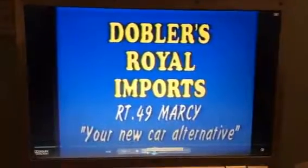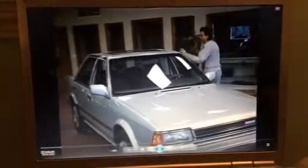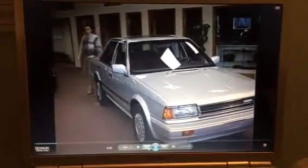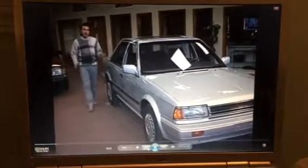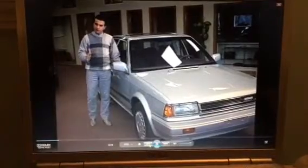Mello Testa here from Dobler's, a new car alternative. Have we got some changes here. Just for example, this is a 1988 Nissan Stanza GXE. This car is fully loaded, has all the equipment that you could possibly want on a nice new car, but you're going to save about $4,000.